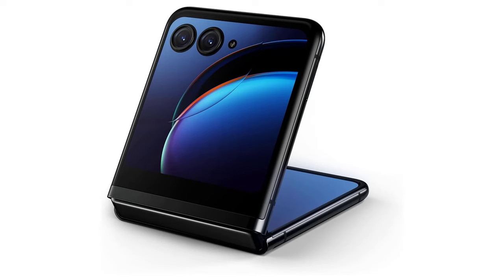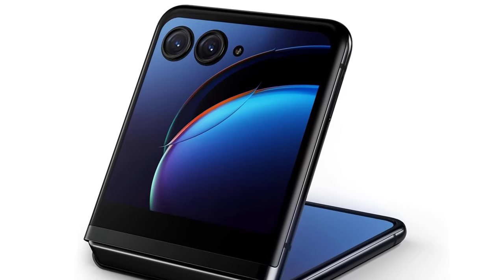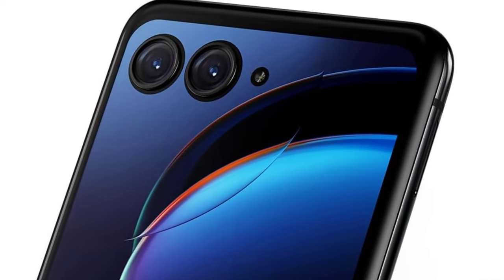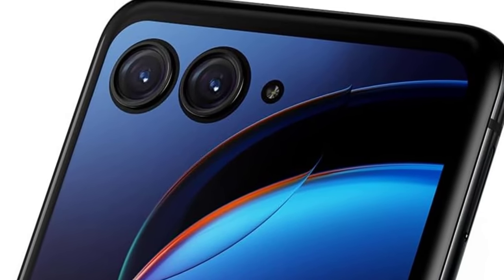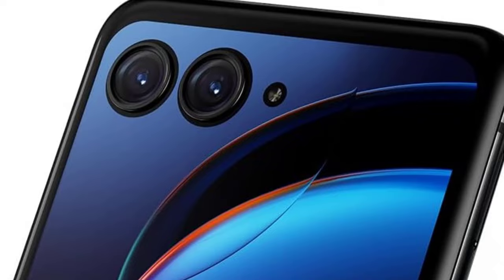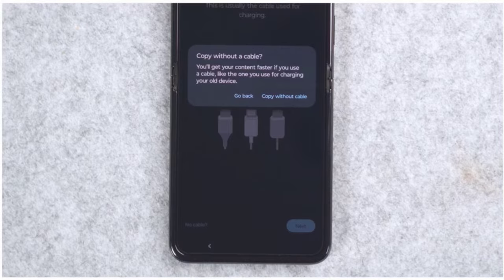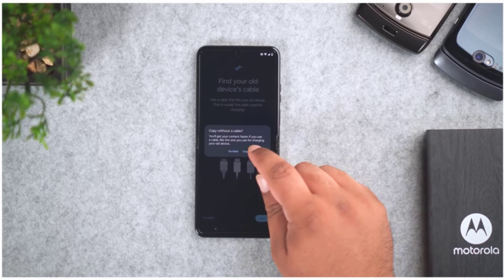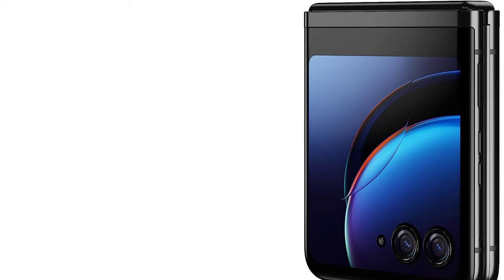The larger external display, now 2.7 inches compared to its predecessor, allows for running multiple apps without fully unfolding the phone. An Amazon customer noted the external screen is very useful, and having the phone partially open is more convenient than expected. In my comprehensive review, I concluded the Razr Plus reimagines Motorola's classic flip phone into one of today's top foldables. While the OnePlus Open leads in its category, the Razr Plus offers a compelling option for users interested in a dual-screen handset at a more affordable price point.